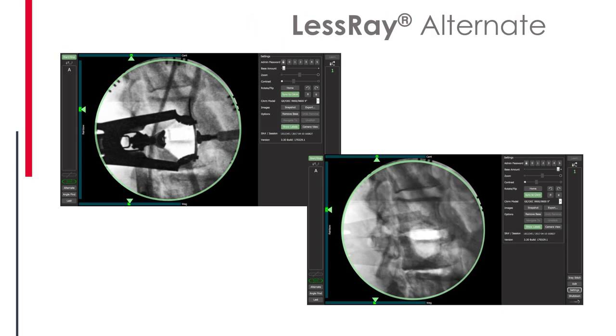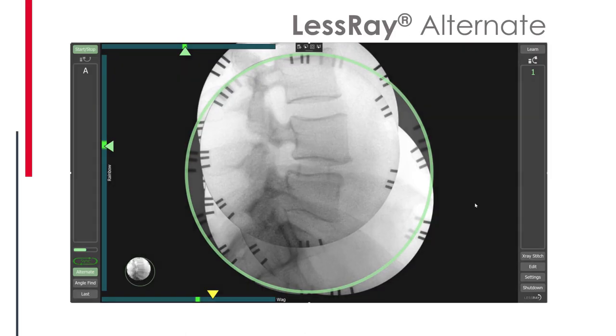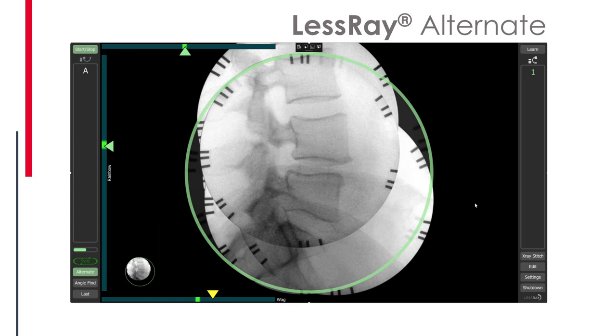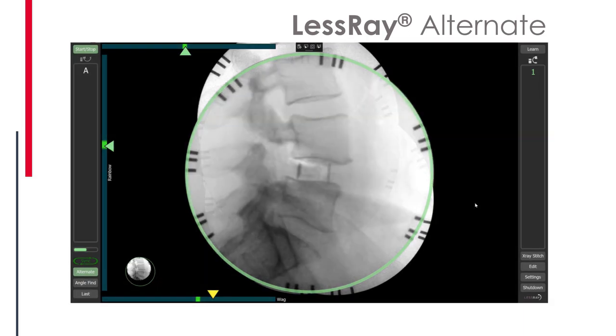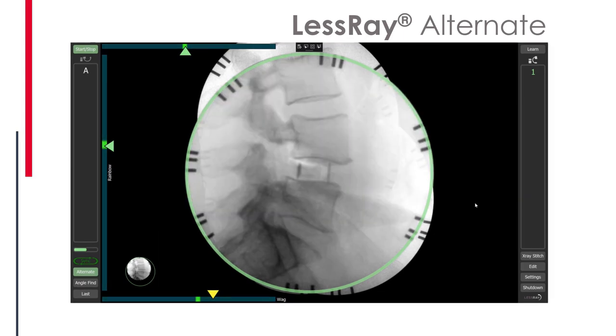The Alternate feature allows you to push a button on screen to make metal objects disappear and reappear, so you can see the blocked anatomy — the canal, for example — and know exactly where the canal is relative to the retractor, and where it is safe versus dangerous. It gives you another piece of information to make surgery safer. You can also use Alternate to see the amount of correction achieved in a body fusion — the change in angle and disc height — between an initial shot and the current shot, in real time during surgery.